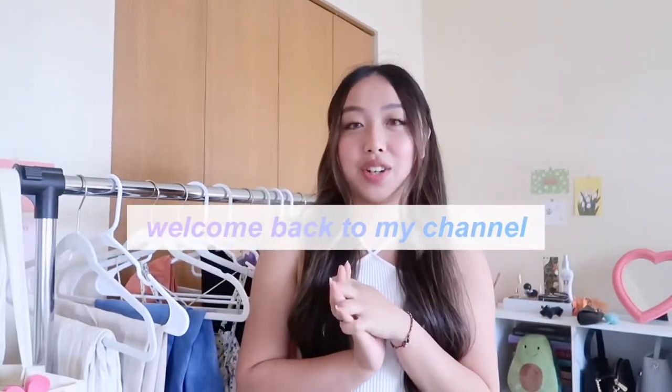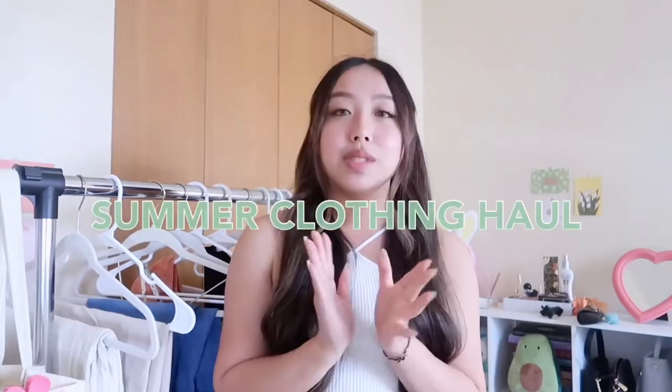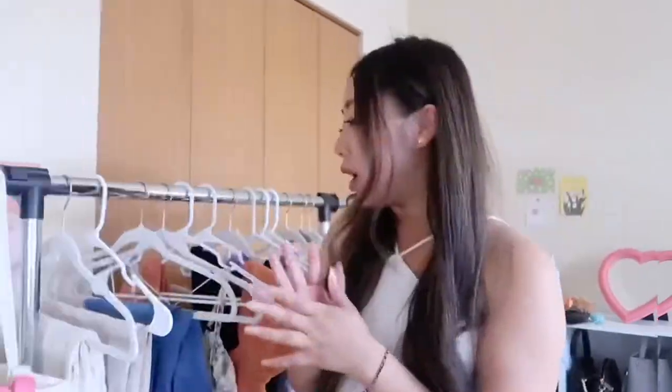Hello everyone, my name is Amy. Welcome back to my channel where I do daily vlogs, lifestyle videos, and fashion videos. If you're interested, don't forget to subscribe and leave a comment down below. In today's video I'm going to show you guys summer clothing outfits. A lot of these items are from Shein. Let's jump right into the video.